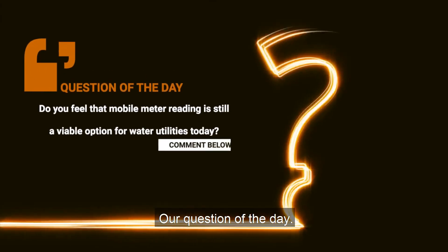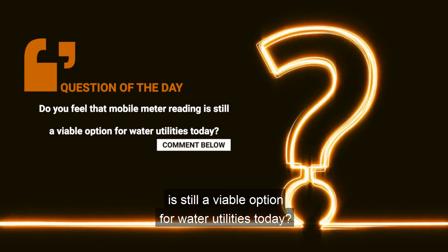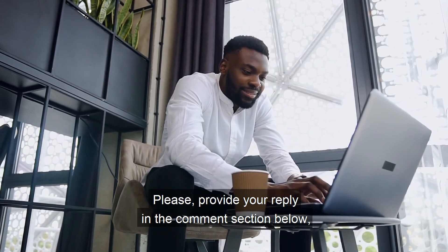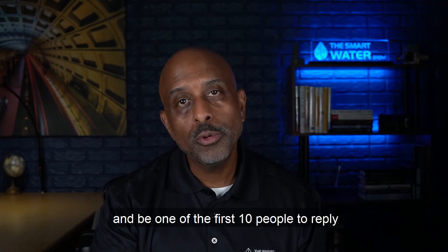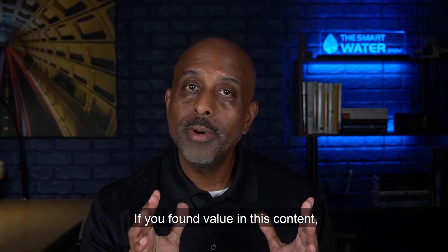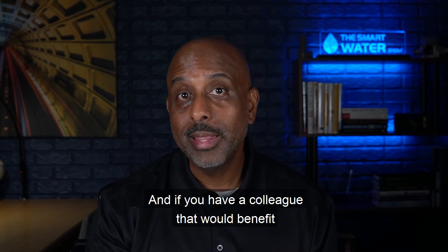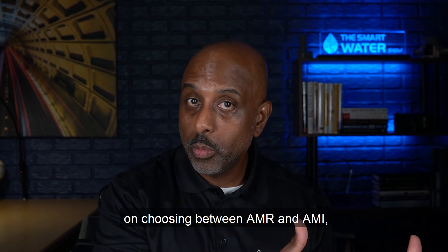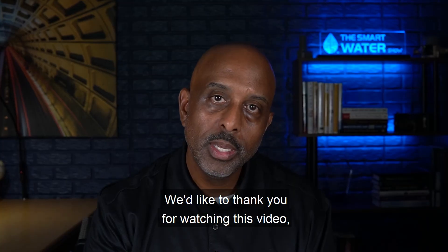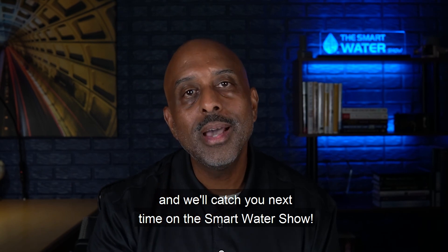Our question of the day: Do you feel that mobile meter reading is still a viable option for water utilities today? A simple yes or no will do. Please provide your reply in the comment section below and be one of the first 10 people to reply to be entered into our weekly Smart Water Show giveaway. If you found value in this content, be sure to click the like button, and if you have a colleague that would benefit from listening to this episode on choosing between AMR and AMI, please share it with them. We'd like to thank you for watching and we'll catch you next time on the Smart Water Show.